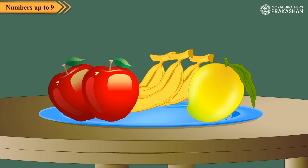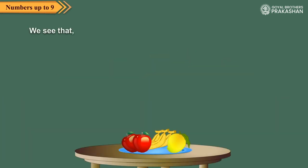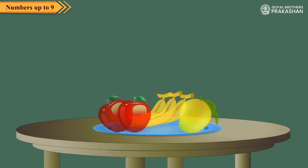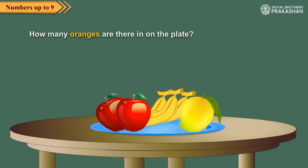Observe the plate full of fruits. We see that there are two apples, three bananas, and one mango on the plate. How many oranges are there on the plate? Obviously, there are no oranges on the plate. We see this as there are zero oranges on the plate. So absence of something is denoted by zero.